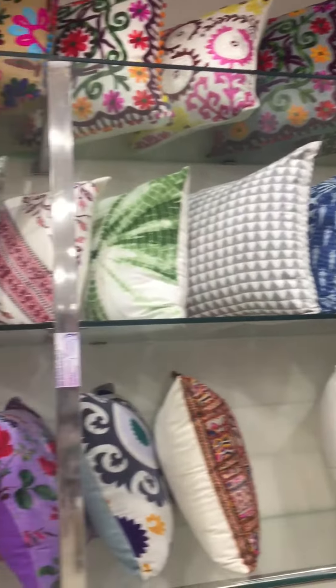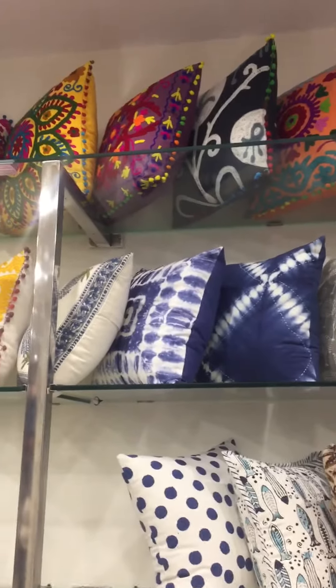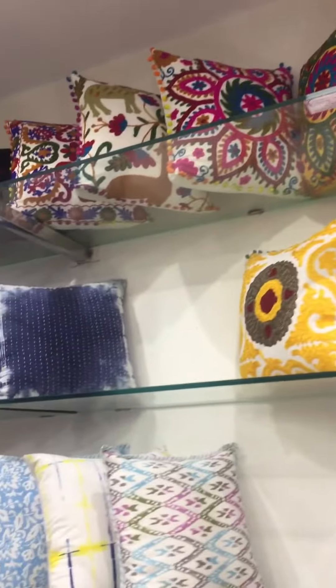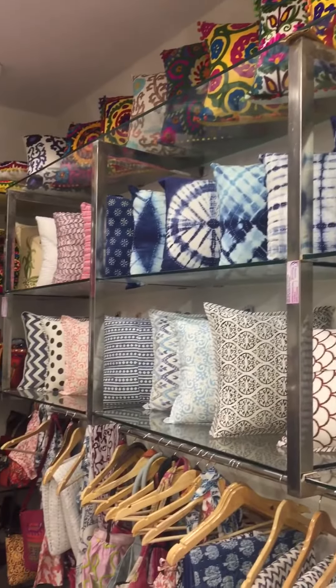Also our other hot products: Sujani cushion cover, hand-block print fabric, emerald table cover, handmade puff, traditional Kantha cushion cover, Indian printed fabric.